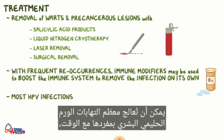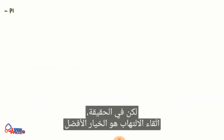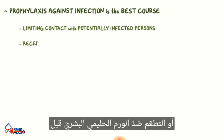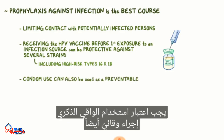Most HPV infections can resolve on their own over time, particularly with low-risk types and in younger people. Prophylaxis against infection is the best course. Limiting contact with potentially infected persons or receiving the HPV vaccine before first exposure to an infection source can also be protective against several strains, including high-risk types 16 and 18. Condom use should also be considered a measure of prevention.